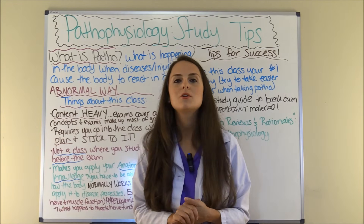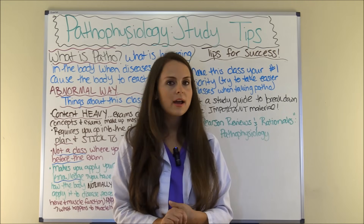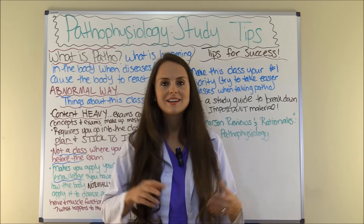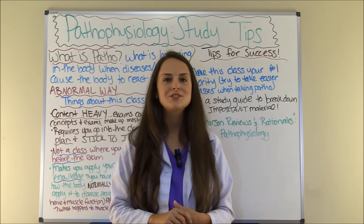So those are some study tips for pathophysiology. I wish you the best in this class. Be sure to check out my other videos where I give tips on how to study for other classes you'll be taking in nursing school. Thank you so much for watching, and don't forget to subscribe to this YouTube channel.